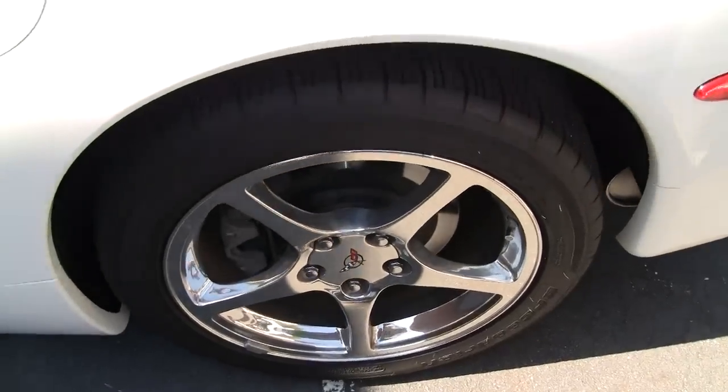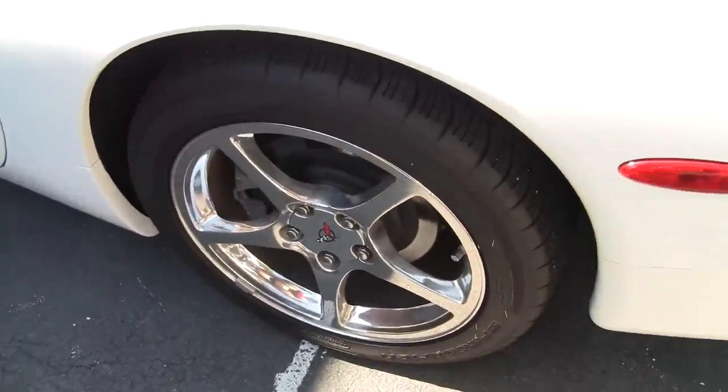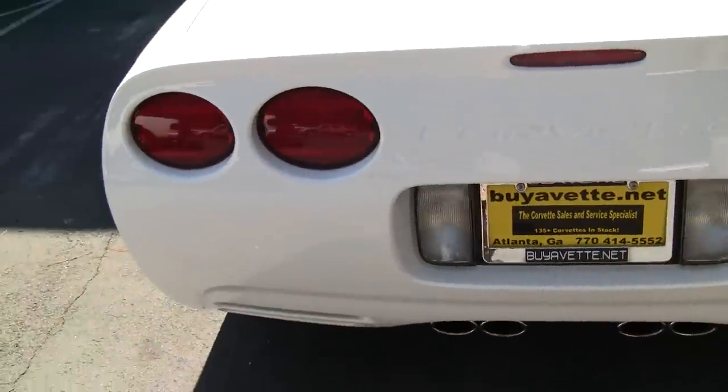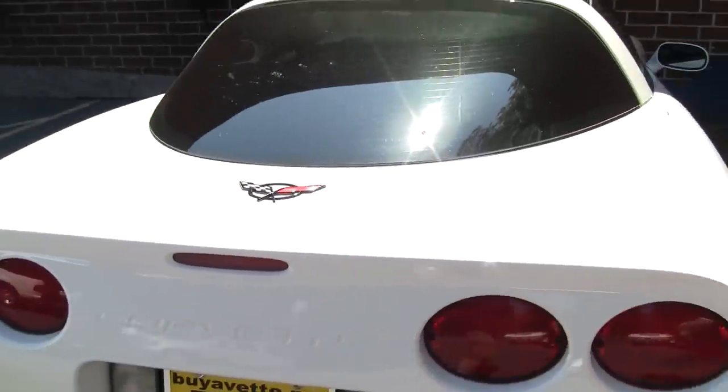The wheels are in excellent shape. The tires on the car, I would say, are 7.32 to 8.32 — excellent shape. Our lenses in the rear of the car are nice and clear, no cracks, any dings, anything like that, and all nice and clean in the back.